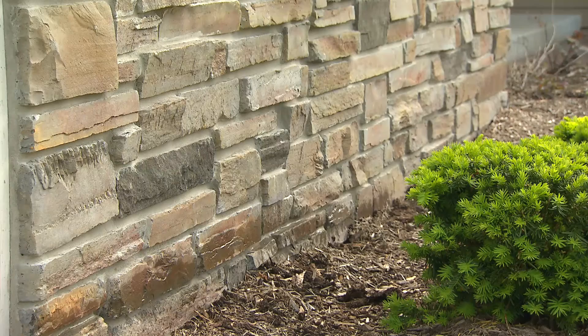No matter what type of mosquito problem you're addressing or which product you are using, it's very important to always read the product label and follow use instructions.